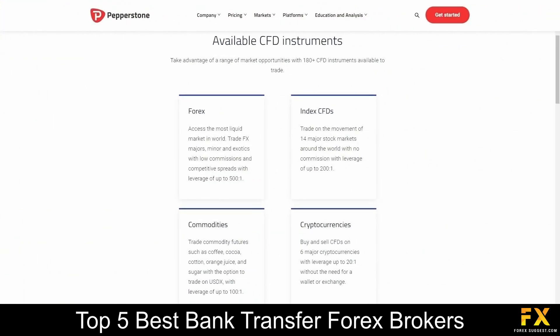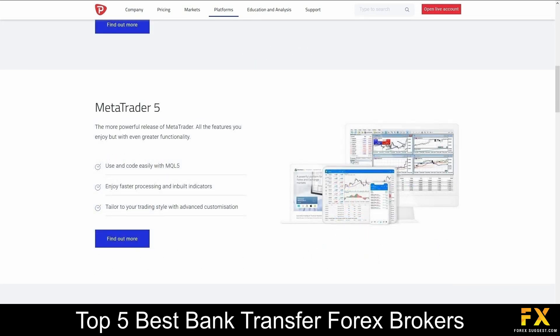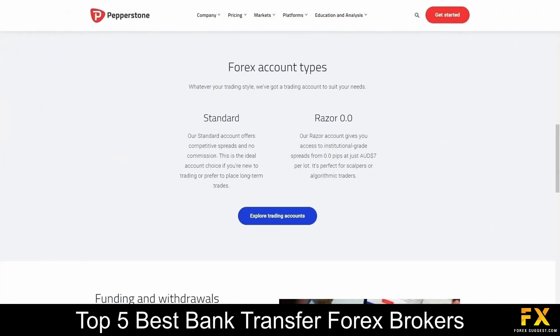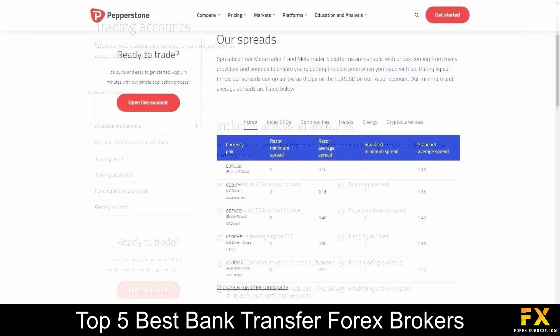Pepperstone specializes in trading through Forex, index CFDs, commodities and cryptocurrencies. Featured platforms for live accounts are available on MetaTrader 4, MetaTrader 5 and cTrader, which are supported on Windows, iOS and Android operating systems. Their accounts feature Standard and Razor 0.0 accounts, with up to 10 base currency options, lower leverage, minimum account opening balance, expert advisors and more.